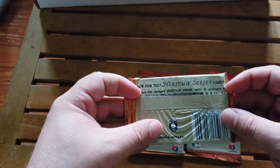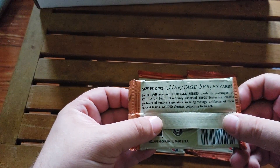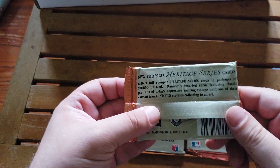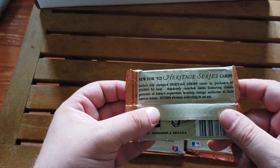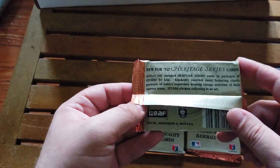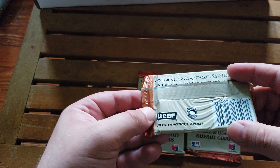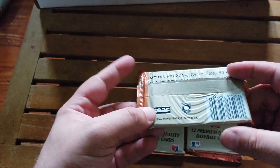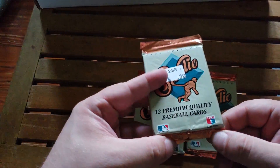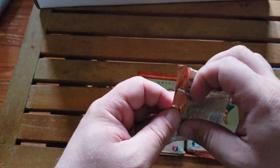Each pack has 12 cards in it and we are looking for foil stamped heritage cards. Randomly inserted cards feature classic portraits of today's superstars wearing vintage uniforms of their current teams. Studio elevates collecting into an art. These were made by Leaf Incorporated out of Bannockburn, Illinois, and were licensed by both Major League Baseball, the Major League Baseball Players Association, and the Major League Baseball Hall of Fame.